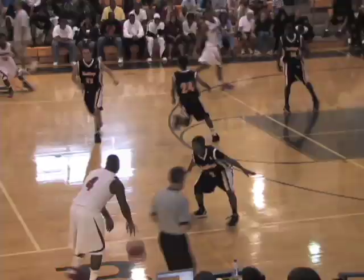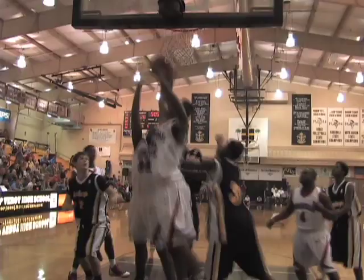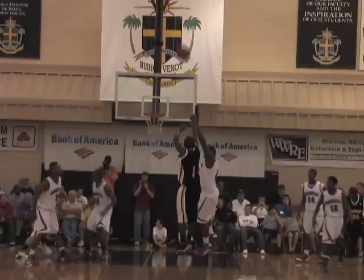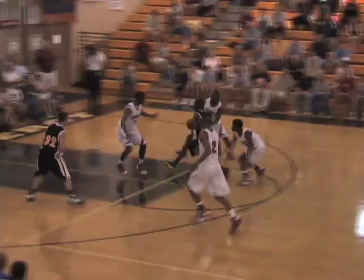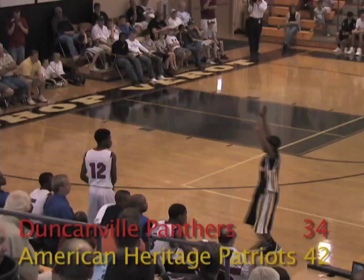Taylor, a Florida Atlantic commit, makes this rainbow three. Duncanville continued to hit the glass and was led by Williams' 14 rebounds. But Julian Washburn would tip it home. Boynton can pull from anywhere and drains his NBA bomb from the top of the key. Williams would use a number of fakes and continued his great play with a step-back J. Boynton would go coast to coast and finish strong at the rim to give his team an eight-point lead at halftime.